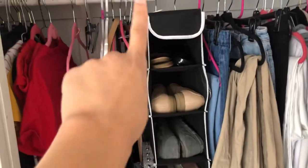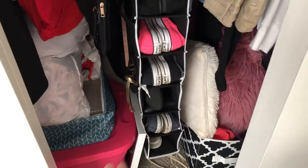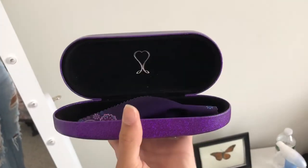I got this organizer which fits pretty well in my closet. I used to have my shoes just laying around everywhere, and this is perfect — it keeps all my shoes nice and organized. I also purchased this purple sparkly glasses case, because I obviously wear glasses. It comes with a little napkin to clean your glasses with, and it's a strong durable case — if I drop them, my glasses won't break.